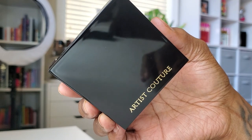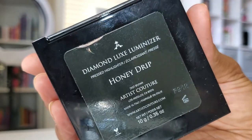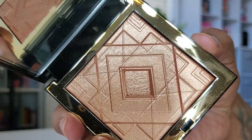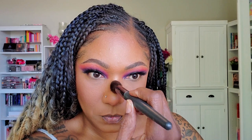To get my highlight on today, I'm going in with Artist Couture — one of their Diamond Luxe Luminizers in Honey Drip. Absolutely beautiful. I love the detailing and packaging. Just highlighting the usual areas — I do like to highlight the apples of my cheeks sometimes because I like when the light hits there. And of course, the center of the bridge of my nose and the tip to add that little bit of highlight there.